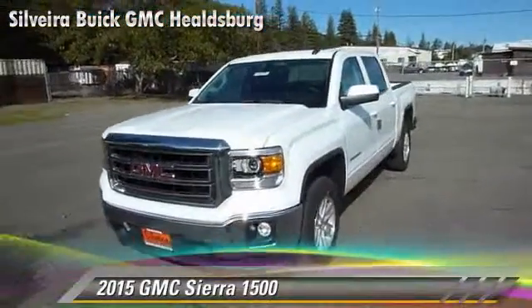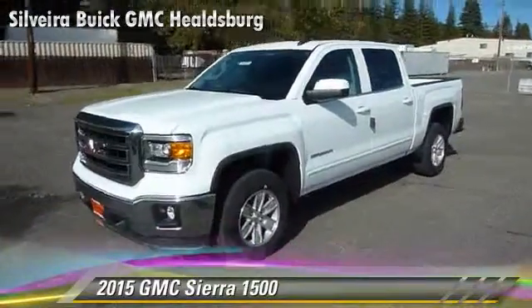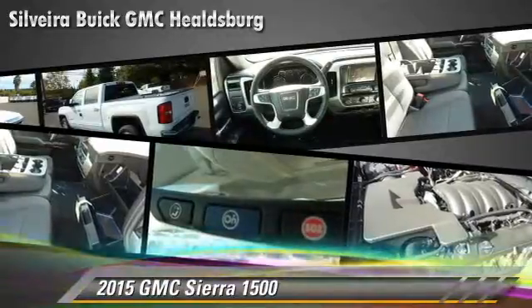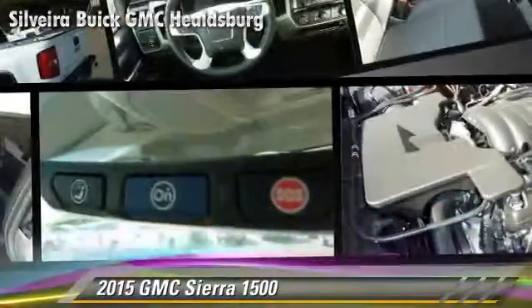The 2015 GMC Sierra 1500 is a pickup truck powered by a 3-liter engine with a six-speed automatic transmission.